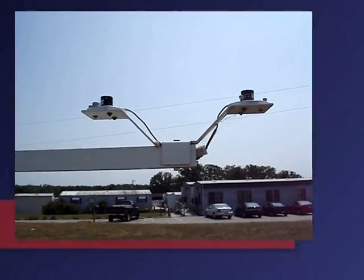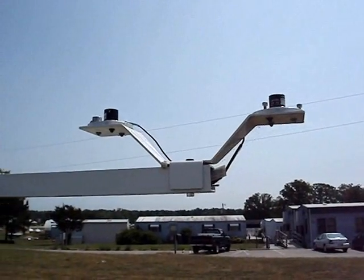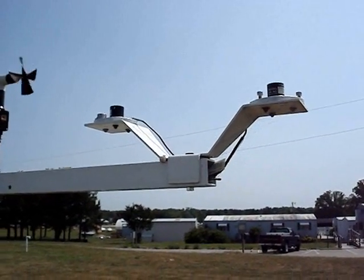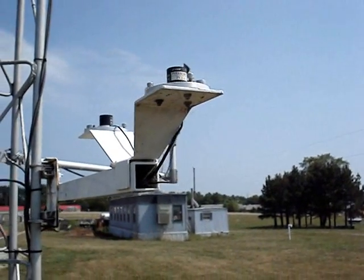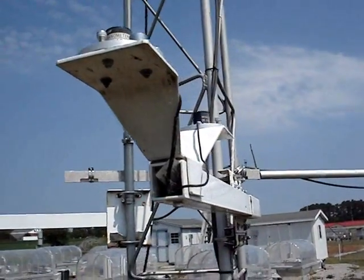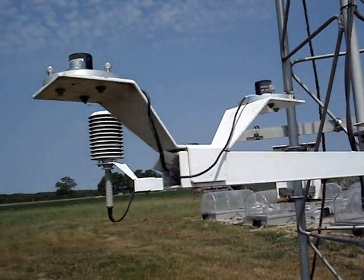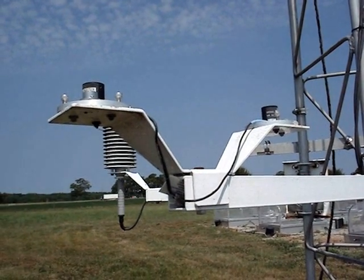These two pyranometers measure the radiation from the sun. One sensor measures typical solar radiation while the other measures a particular radiation used by plants. These sensors measure low amounts on cloudy days and higher values when the skies are clear. They are 2 meters off the ground and use electricity like the other instruments.